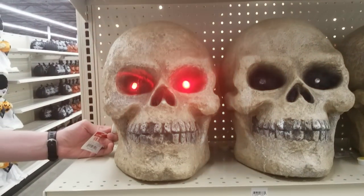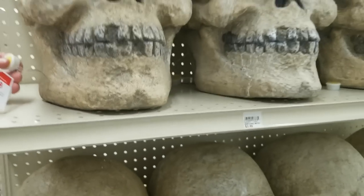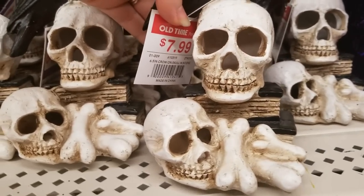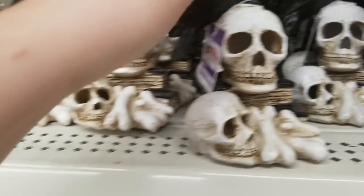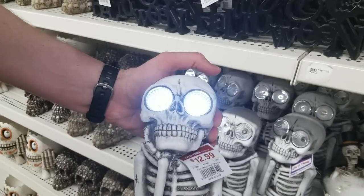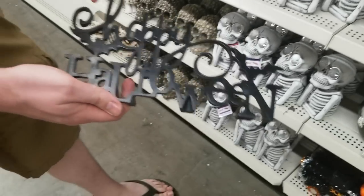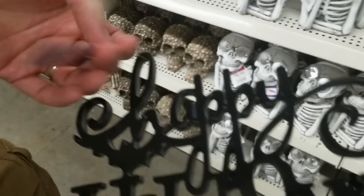There was a massive lit-up skull for $19.99 — not a bad price for how big it was. A raven on skulls stacked on books was $7.99. Lots of skull stuff this year — you could definitely do a skull theme. There was also a fun garden-style piece for $12.99 and a cute 'Happy Halloween' sign with little black bat cutouts for $9.99.